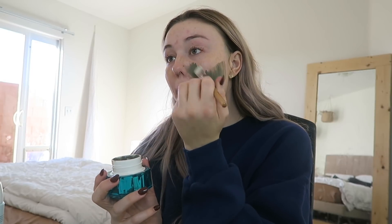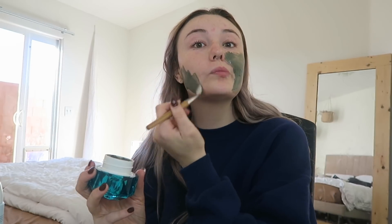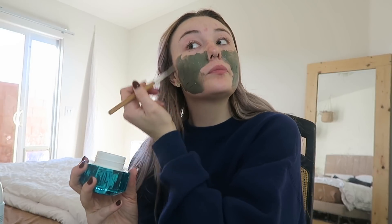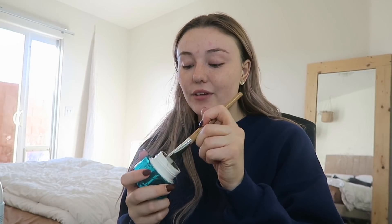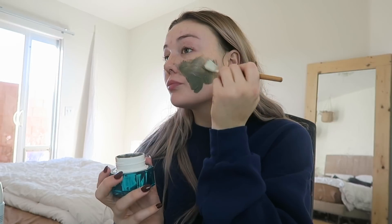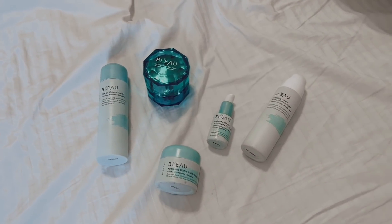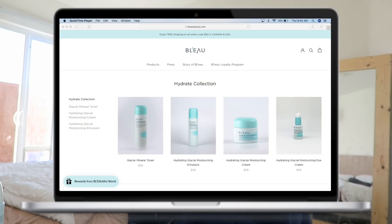This face mask is going to detoxify for a brighter complexion, rehydrate for smooth and supple skin, remove dead skin cells, tighten your pores to minimize their appearance, and also promote blood circulation. So many amazing things about this specific face mask — you guys have to try it out. It's Sunday today so I just feel like a little Sunday self-care is much needed. A little bit about Blue: they are a Canadian skincare brand and they are cruelty-free and paraben-free.